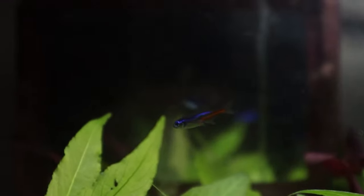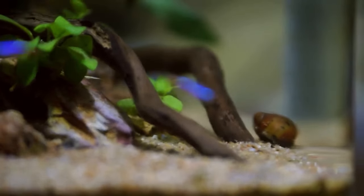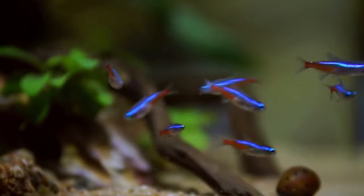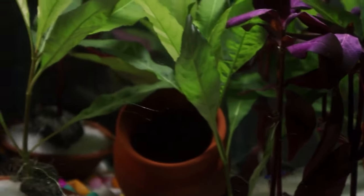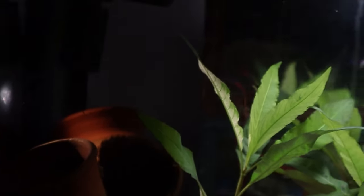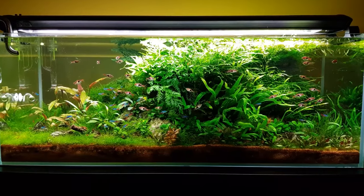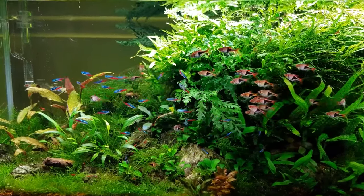These little fish, with their captivating colours, put on quite a performance when it's time to bring the next generation into the world. Before the main event, it's crucial to tell the boys from the girls. Females in the neon tetra world are a touch curvier, especially when loaded up with eggs, so they'll look a bit more rounded. The males are sleeker, sporting a more streamlined look with a straighter body line.